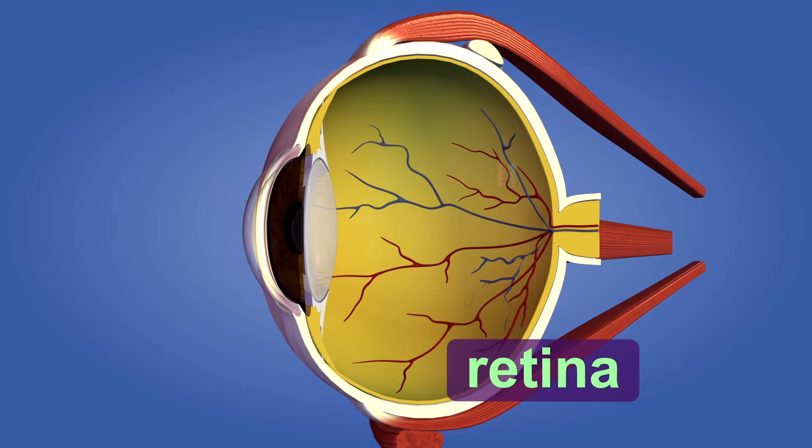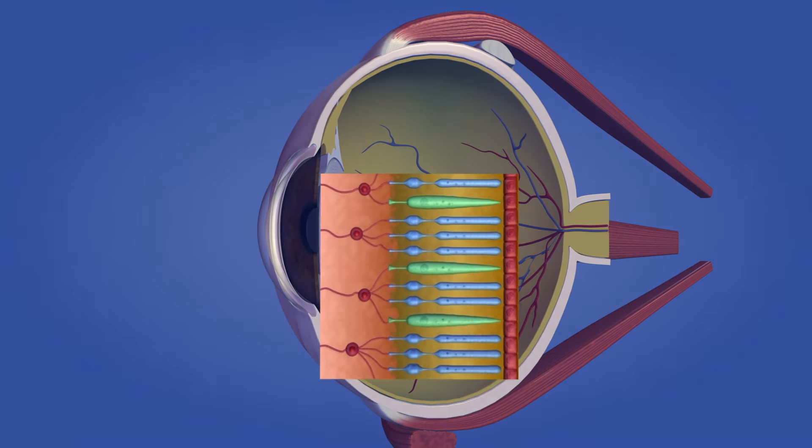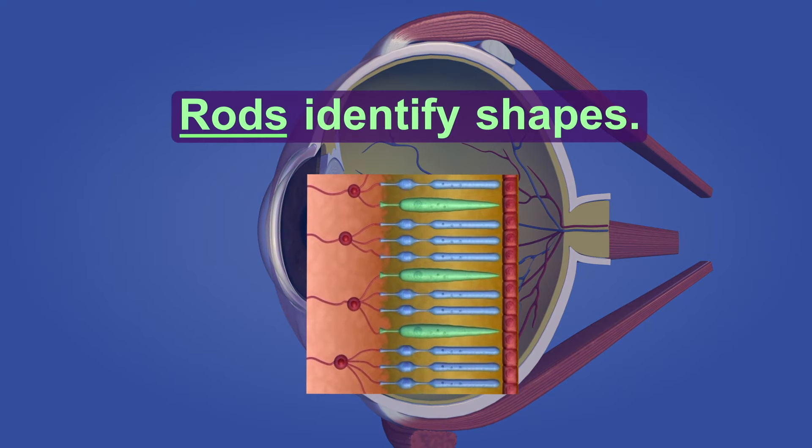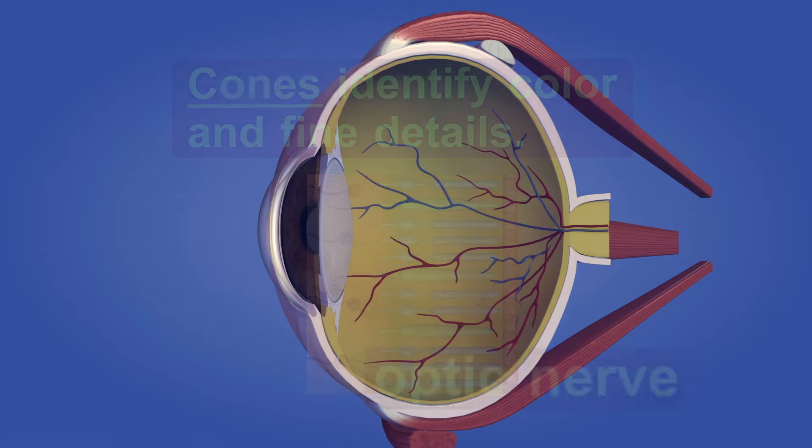The retina has over 100 million light-sensitive cells called rods and cones. Rods identify shapes and work best in dim light; they aren't very good at detecting color. Cones, on the other hand, identify color and fine details. They work best in bright light.